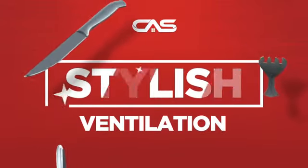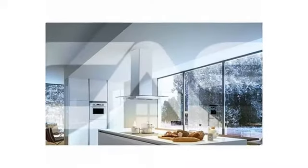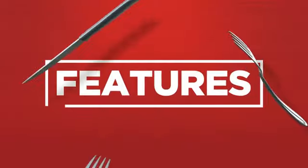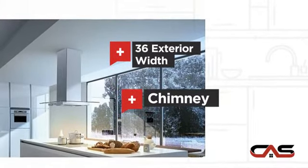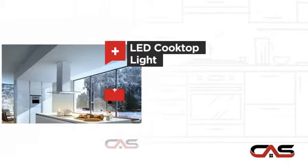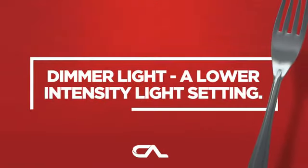Need a stylish ventilation system? Try this ventilation hood model from Faber. It offers many features: compact 36-inch design, chimney style, LED light, and a powerful CFM blower, and much more.